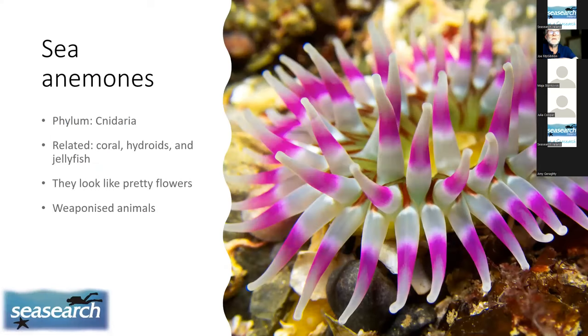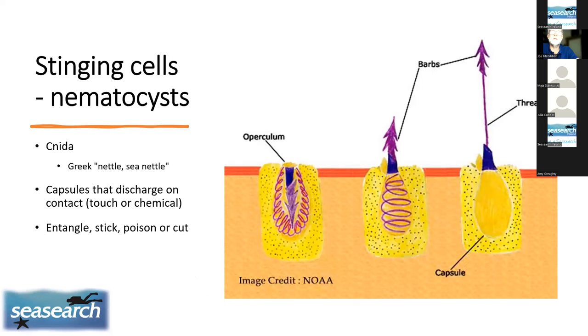Anemones are very beautiful plant-like animals, but they are weaponized animals rather than the pretty flowers you might think they are. They're related to other stinging animals such as coral, hydroids, and jellyfish. What they all have in common is nematocysts — stinging cells packed like a little capsule, discharged under various stimuli to cut, poison, or entangle their prey.